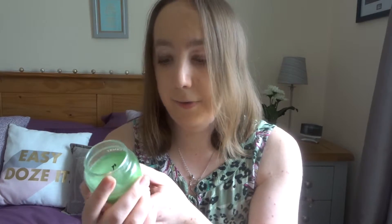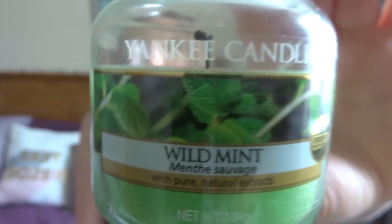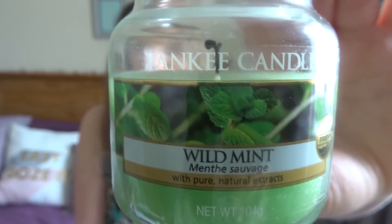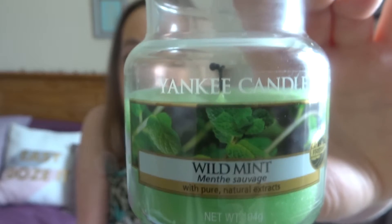The next one is Wild Mint, and this is from Yankee Candle again. It smells exactly like the mint that you would get in the garden — it is the closest smell to the real thing. Really, really nice. Again, very fresh and summery. Lovely.